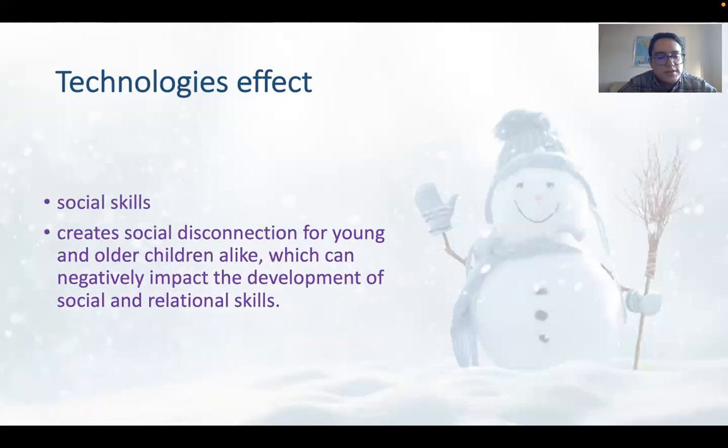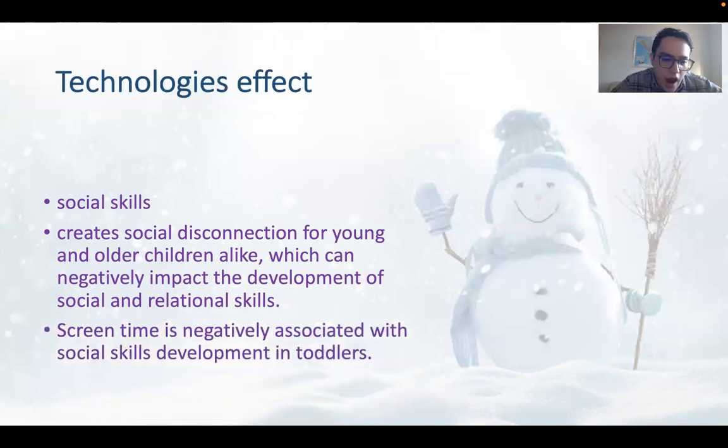Social skills: Technology creates social disconnection for young and older children alike, which can negatively impact the development of social and relational skills. Screen time is negatively associated with social skills development in toddlers.